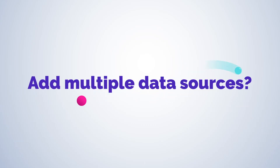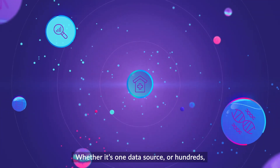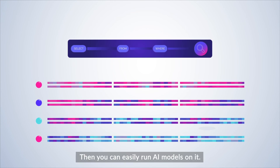And if I need to add multiple data sources? Whether it's one data source or hundreds, you quickly receive the exact data you requested in a single format. Then you can easily run AI models on it.